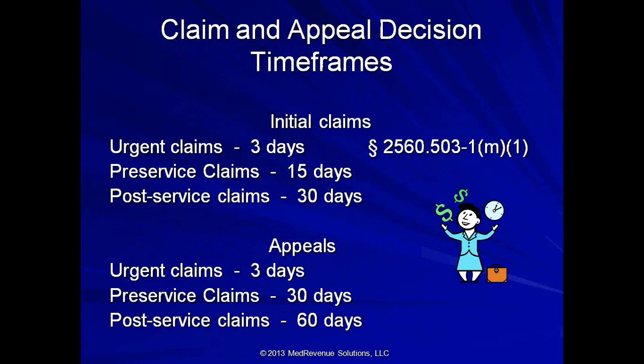The claim and appeal decision timeframes related to ERISA claims are: urgent claims — 3 days; pre-service claims — 15 days; post-service claims — 30 days. For appeals, urgent claims are 3 days, pre-service 30 days, and post-service 60 days. If you submitted an appeal and haven't heard back in 60 days, note that if they need additional information, they must notify you within 45 days, giving them an additional 15 days. They follow these guidelines closely because they know what they must comply with.